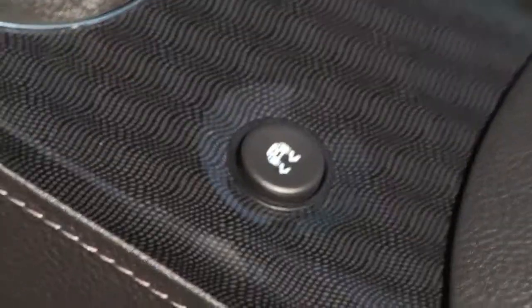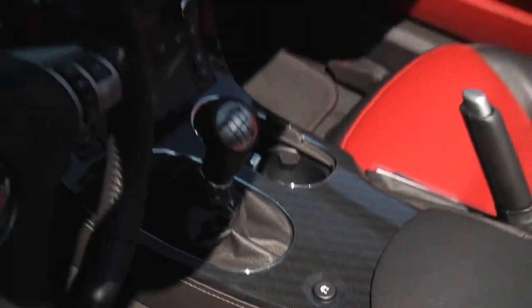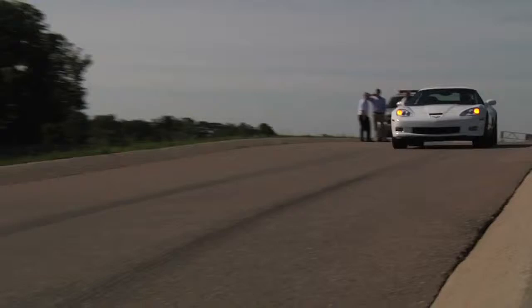Launch control is a new feature we have for 2010. It's available on all manual transmission Corvettes, so it doesn't matter which model you're getting. The idea of it is if you put the car in competitive mode and you're standing at rest — this is a drag strip start — all you have to do is put your foot on the floor.